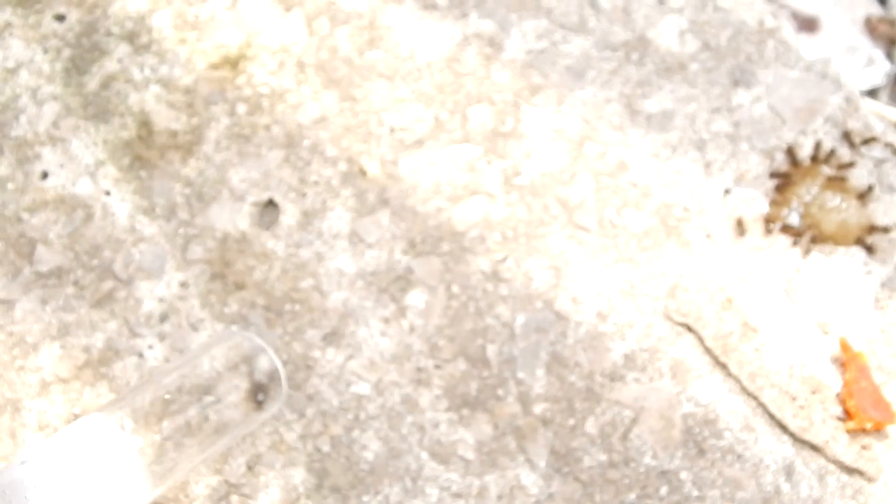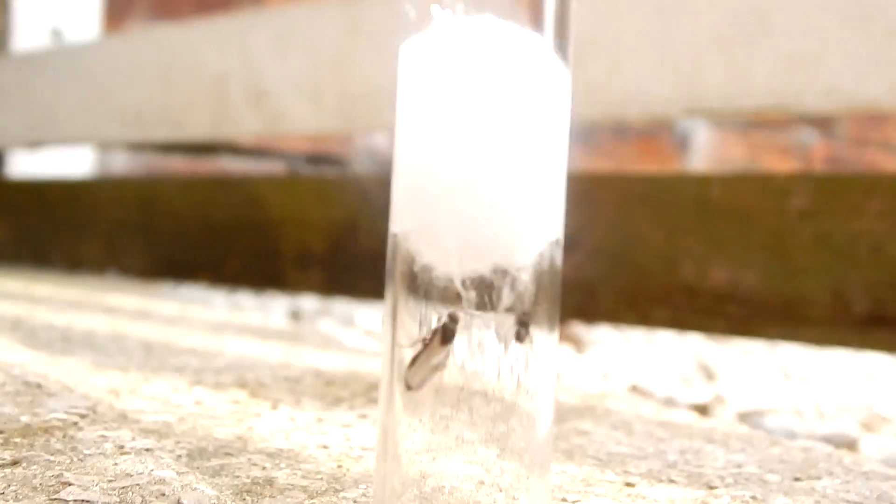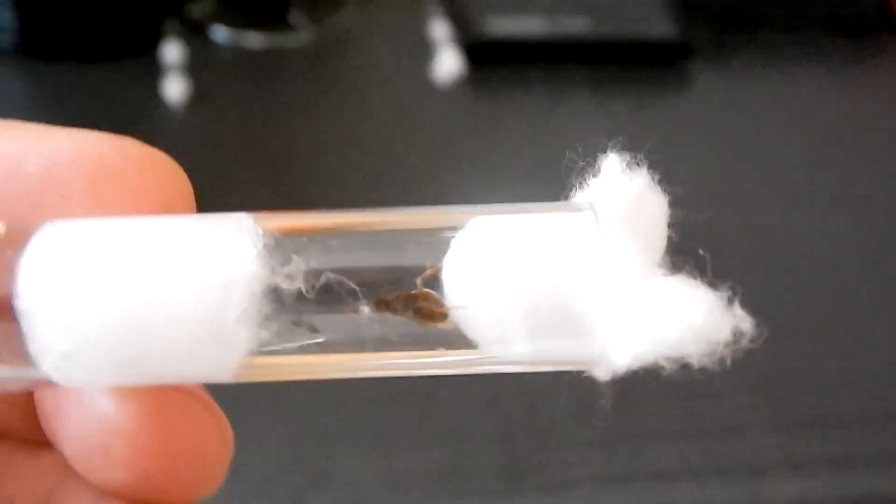Some of them have started laying eggs already, which I'm really surprised about, and some of the queens have also shed their wings, so it's looking good. I'm going to keep some of them for myself and probably sell some later on — maybe in four or five months after winter, when they've got their first workers. The Lasius niger colonies I had before are no longer alive, so I want a Lasius niger colony up and running again.